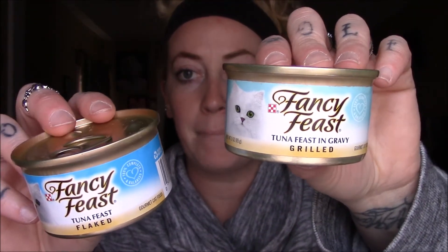I picked my cat up some Fancy Feast — this one is Tuna Feast Flaked, and this one is Fancy Feast Tuna Feast in Gravy. I just picked up two for right now.